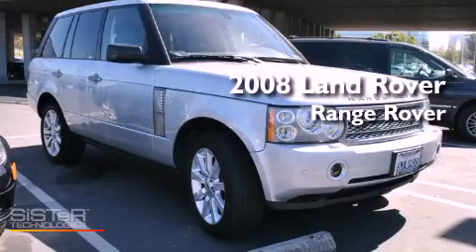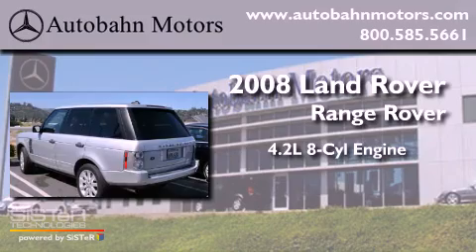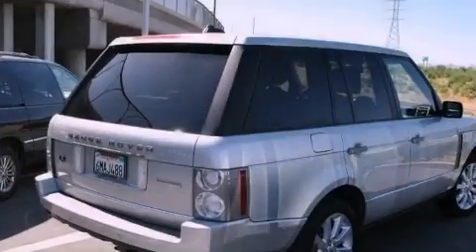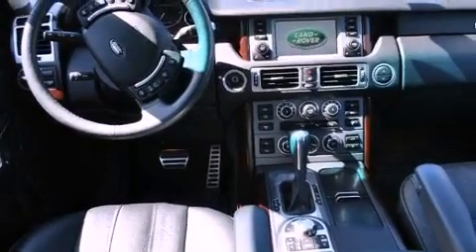This is a 2008 Land Rover Range Rover. It has a 4.2 liter 8-cylinder engine, an automatic transmission, 4-wheel drive, and a clean non-smoker interior. Its top features include skid plates and hill descent control.